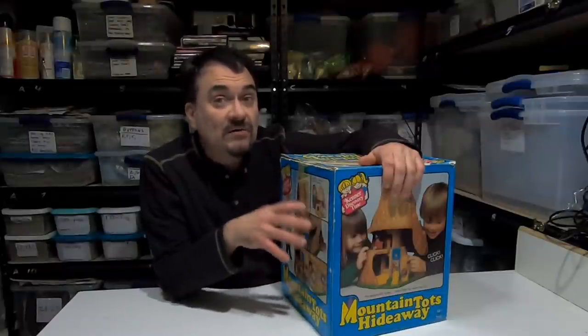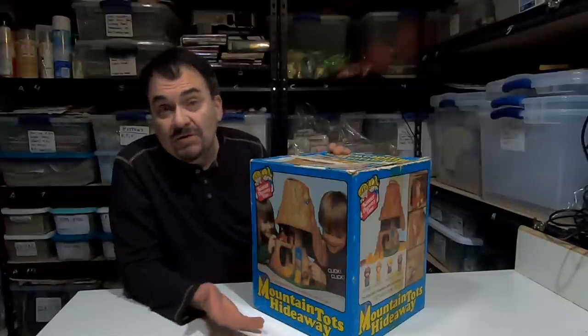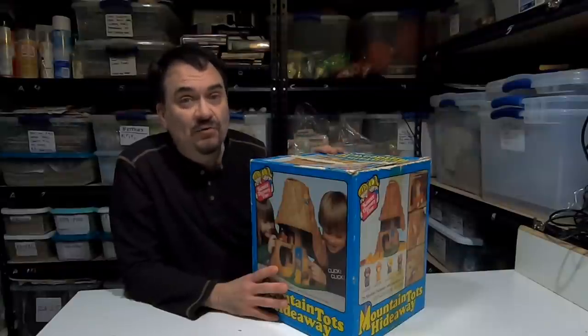Hey, it's Don. Today we're going to look at a vintage toy line that most people aren't aware of. This is from the Kenner Tots line. The most common one most people will run into is the Tree Tot Family House.